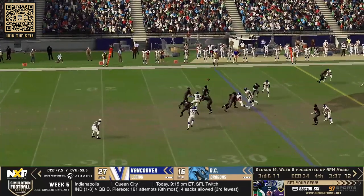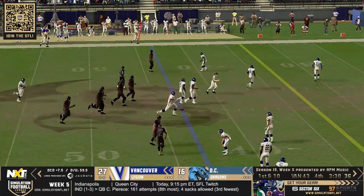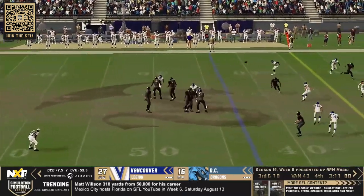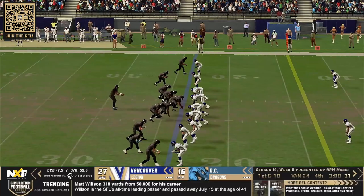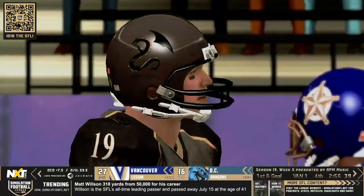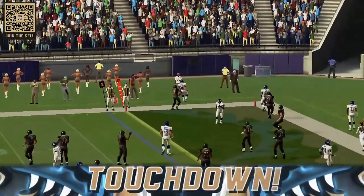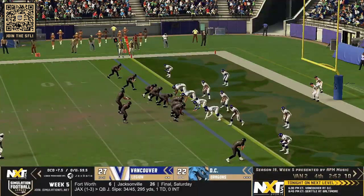Four down territory. Synergy down the right sideline — he's got his target, complete all the way to the 43 yard line in Vancouver territory. Another big third down for DC. Synergy 29 of 42, over 300 yards on the night. Synergy throws over the middle, wide open — goes down the right side and out of bounds at the one, first and goal from the one. Synergy gets it to Kevin Samuels — Samuels turns up field into the end zone, touchdown Dragons!